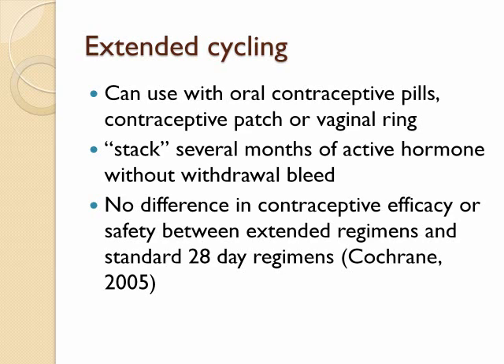Because there is no difference in daily dose of estrogen, there is no reason to believe that overall clotting risk is increased.